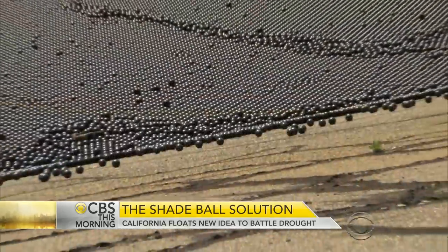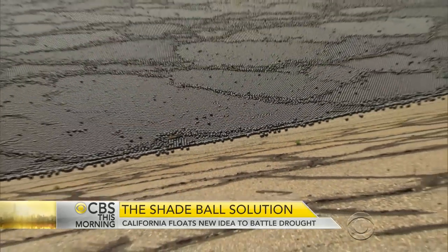And by blocking the sun, the balls do more than stop evaporation. Sunlight can turn water toxic — sunlight can mix with the natural organics there, can grow algae, and it can form what's called disinfection byproducts, which are toxic.